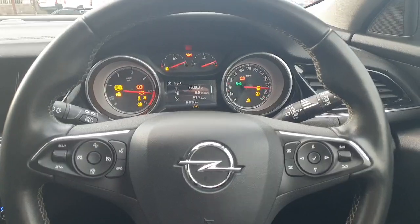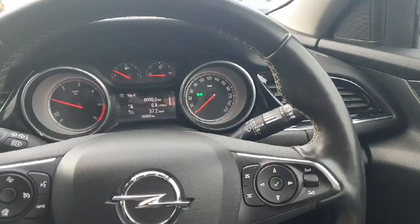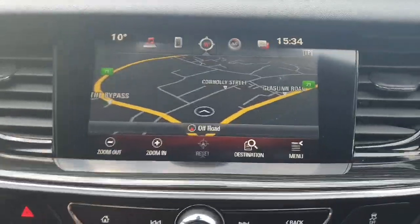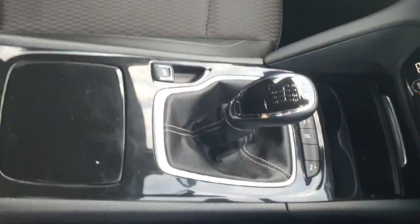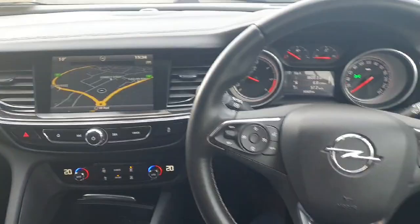Sitting into the front of the car, you've got cruise control, Bluetooth, automatic wipers, and automatic lights and headlights. There's only 103,000 kilometers on the car. There's satellite navigation as standard, a reversing camera, dual zone climate control, six forward speeds, and as you can see, the finish throughout the Insignia is absolutely superb.